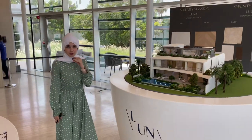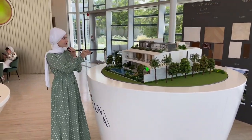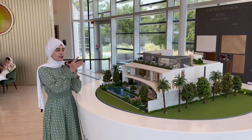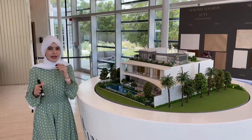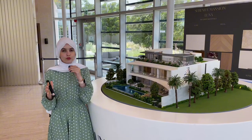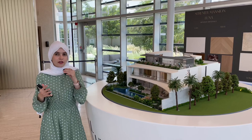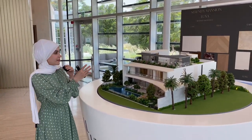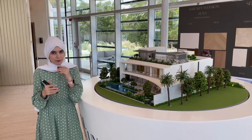The Luna comes with a basement, ground, first, and second floor — it's a six bedroom. A very important point to keep in mind is that the exterior has to remain the same. But if you want to make any changes internally, that's 100% up to you. You can make it a four, five, or even eight bedroom according to your preferences, as long as it is within the built-up area given by the developer.